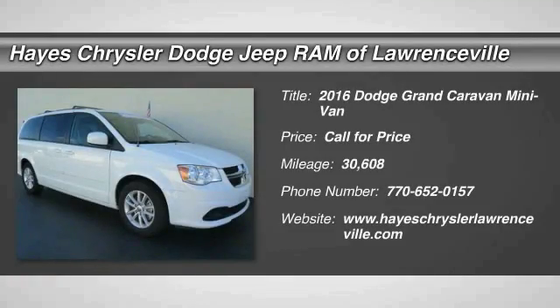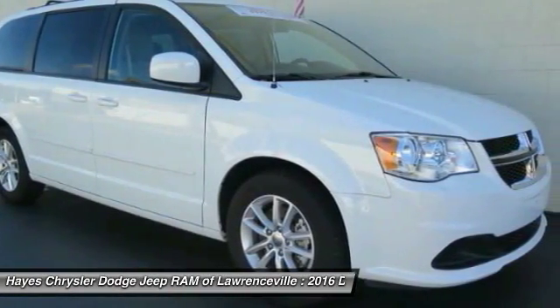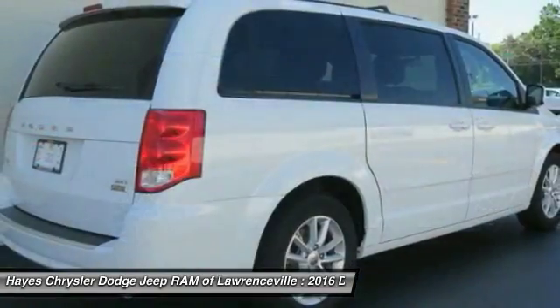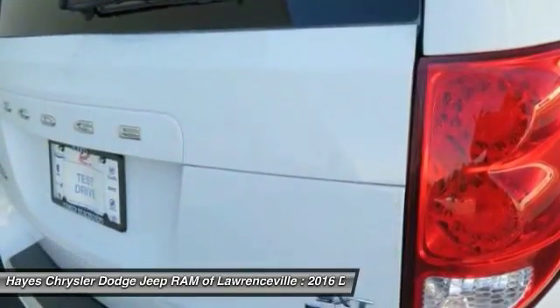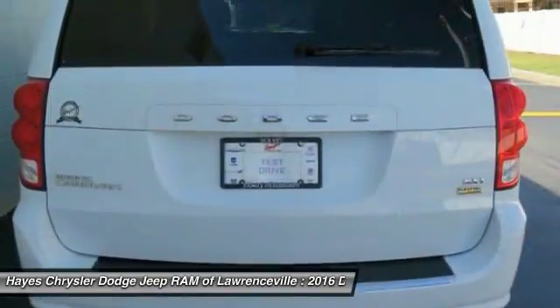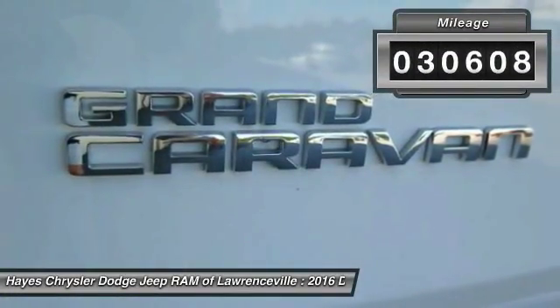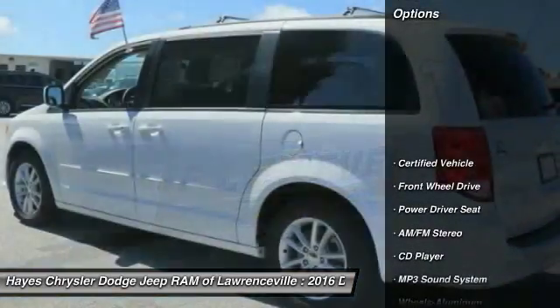Take a ride in a 2016 Dodge Grand Caravan. The Dodge Grand Caravan received the government's highest front and side crash rating of five stars. Its vast interior is widely praised, with an innovative seating arrangement, versatile cargo storage, and enough entertainment features to keep the kids entertained on road trips. This vehicle has less than 35,000 miles.